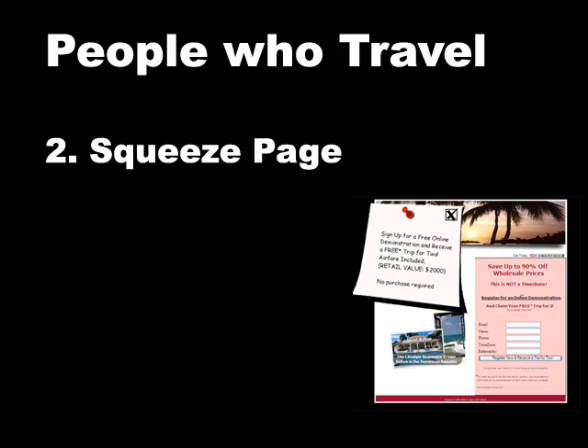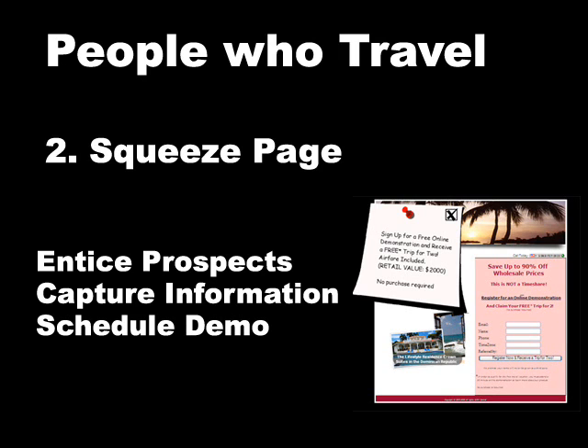The second component is the squeeze page. Here's an actual example. This squeeze page is going to work along with your incentive. So you're going to incentivize prospects, capture their information, and schedule an online demonstration.